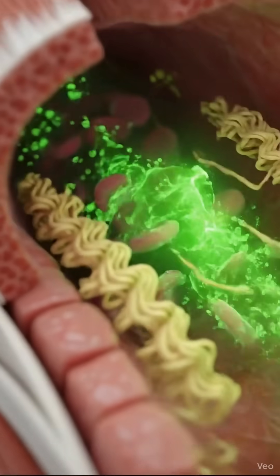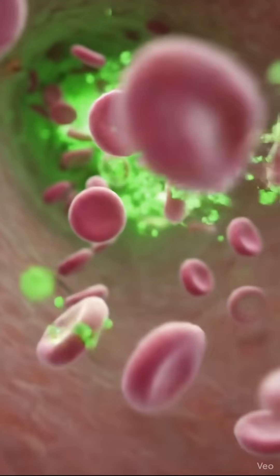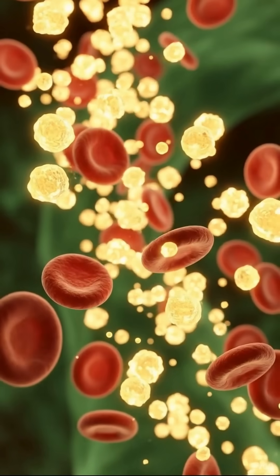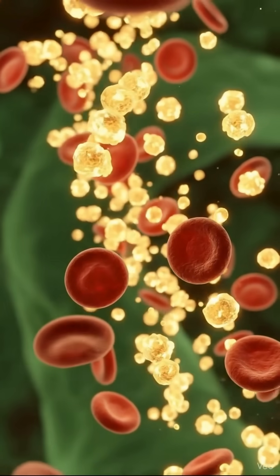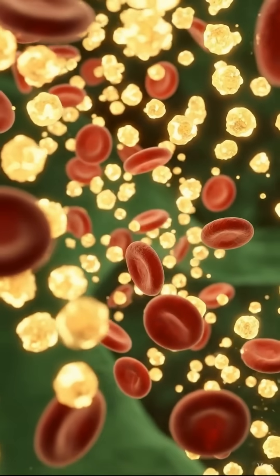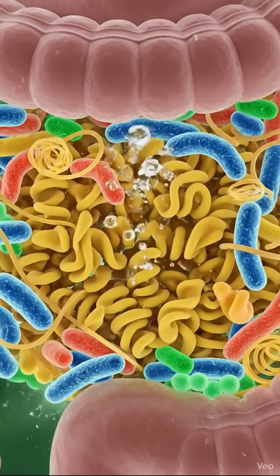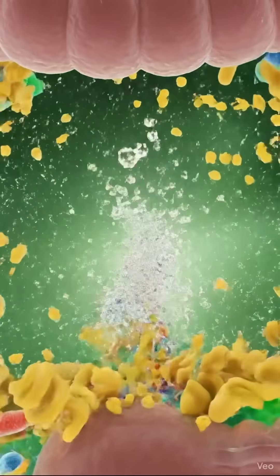The noodles soften, melt and break into smaller and smaller pieces. This is where the real transformation begins. Over the next several minutes, your stomach contracts rhythmically, mixing the noodles into a semi-liquid form called chyme.